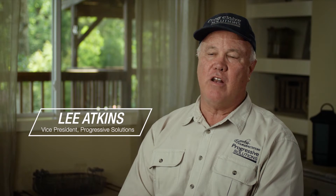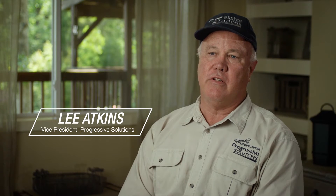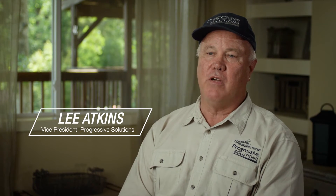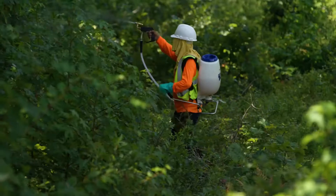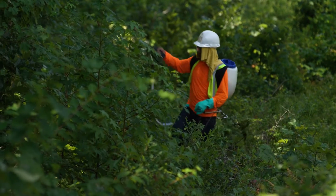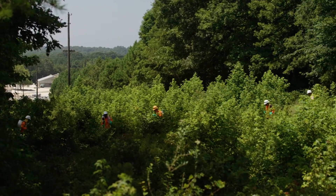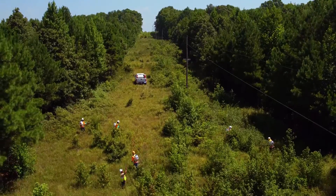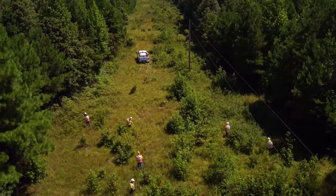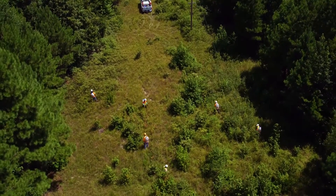In addition, there are many species that certain animals depend on for food, particularly on right-of-ways. If you know anything about biology, the edge effect is the concentration point for most wildlife — it's a nexus between an open area and deep forest. Right now in the United States, 63 million acres are in right-of-ways, whether highway, railroad, electrical, or gas pipeline right-of-ways.